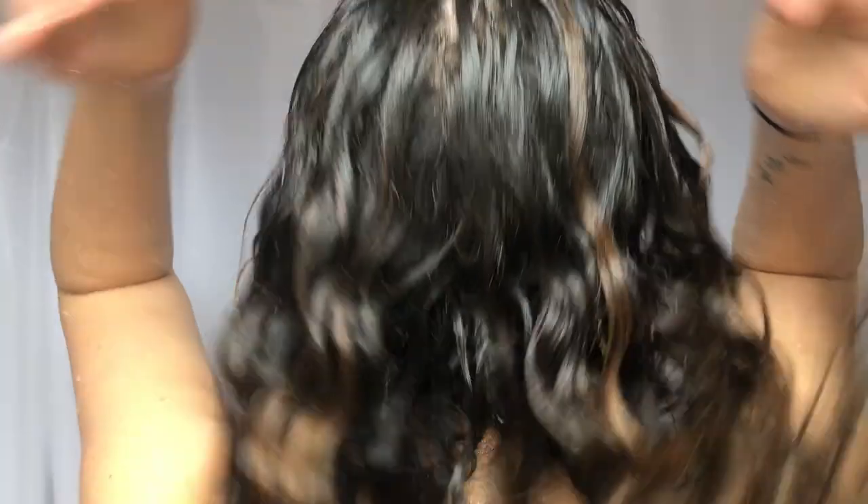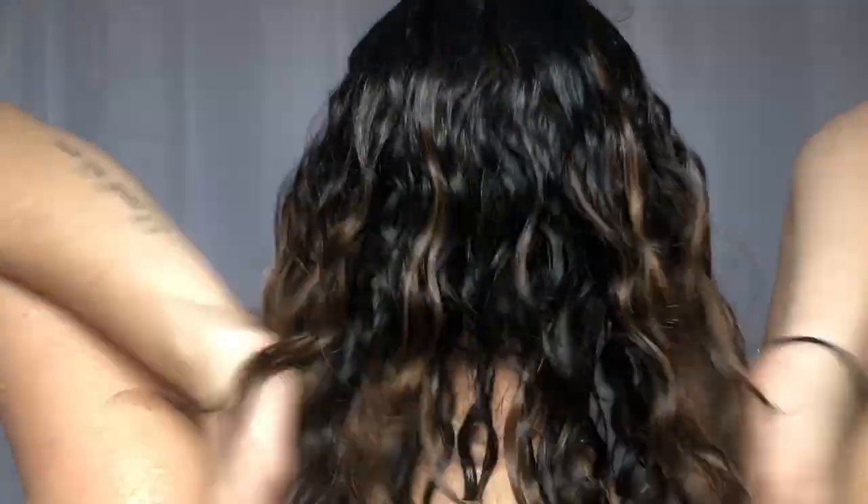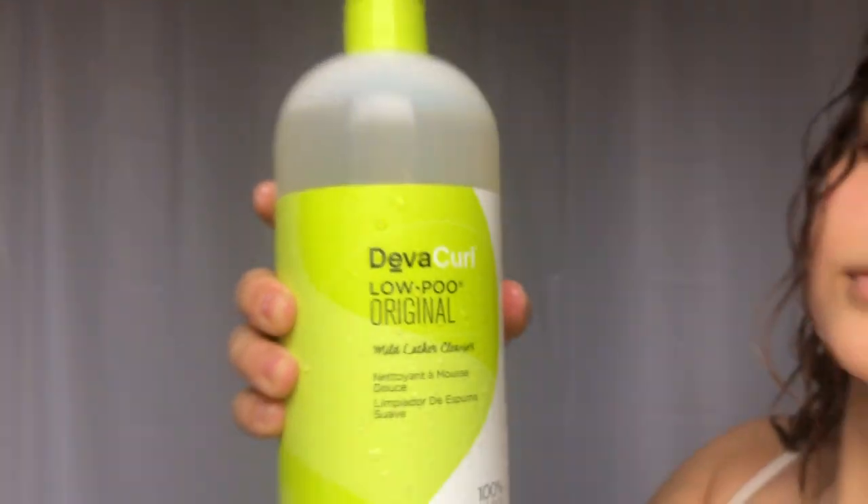Since water is the most important thing for our hair, I'm just getting it soaking wet before I start applying my cleanser. I'm using the Lopu Original — it has a mild lather to it. All DevaCurl products are sulfate, paraben, and silicone free, and this cleanser has an essential moisture to it and it smells like starfruit and mango.